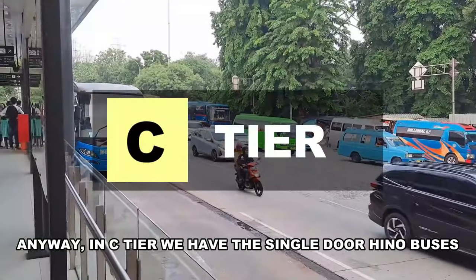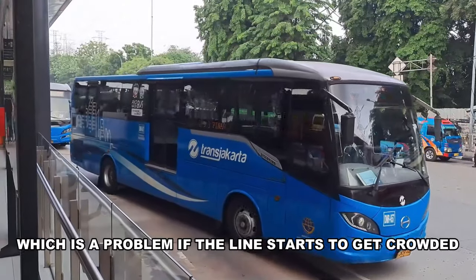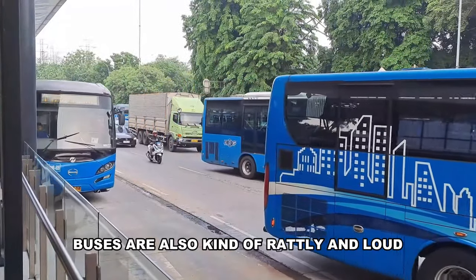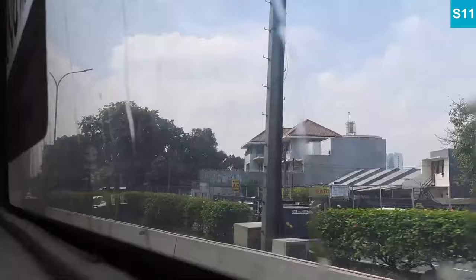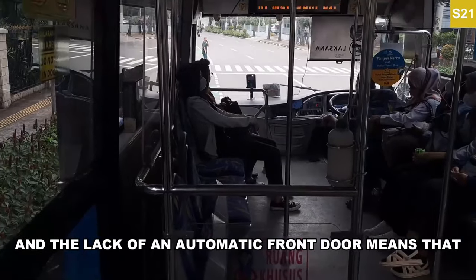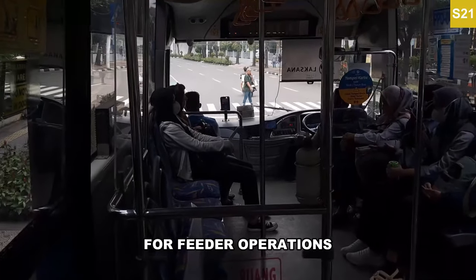In C tier we have the single door Hino buses. They have one BRT door per side, which is a problem if the line starts to get crowded since it means longer boarding times. Weak and leaky AC is a common problem. Buses are also kind of rattly and loud. The lack of an automatic front door means that two-man operations is basically mandatory for feeder operations.